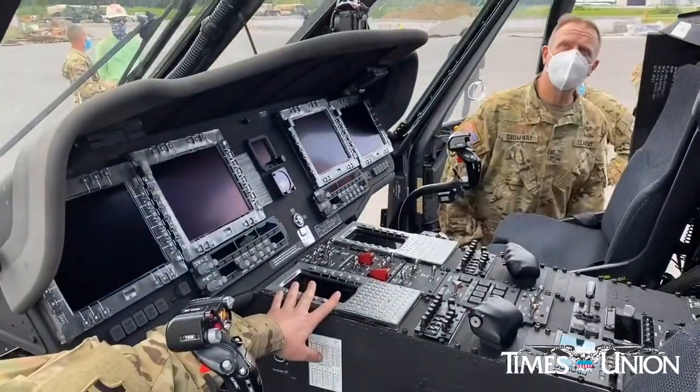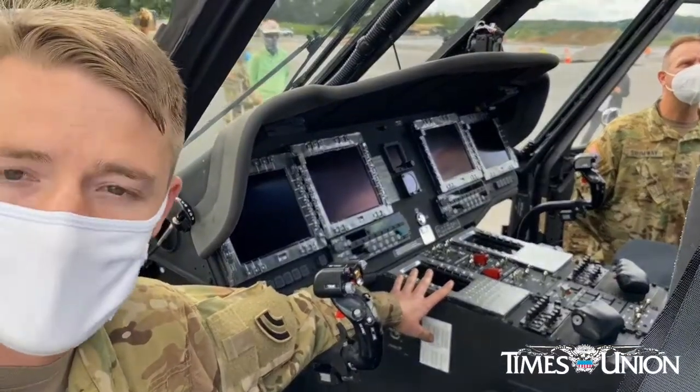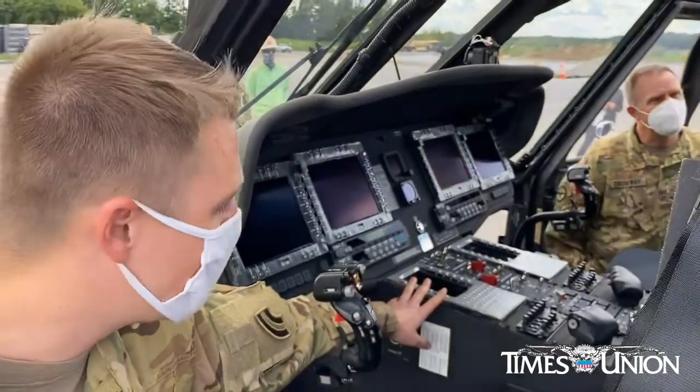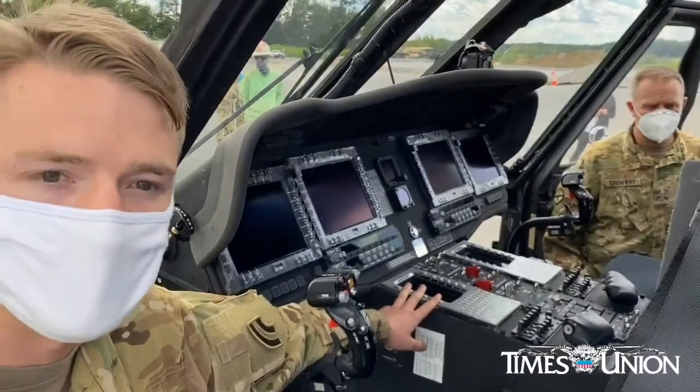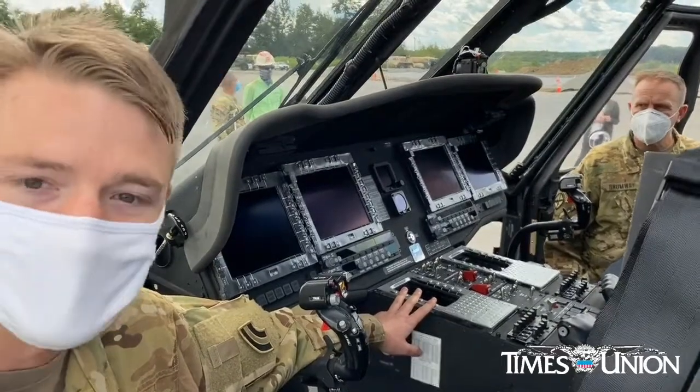These computers will control everything from our avionics package, our radios, com radios, navigation radios, flight plans, map data — all kinds of stuff. And they'll do unique calculations for us as well to help us arrive at our destinations on time, almost exactly.